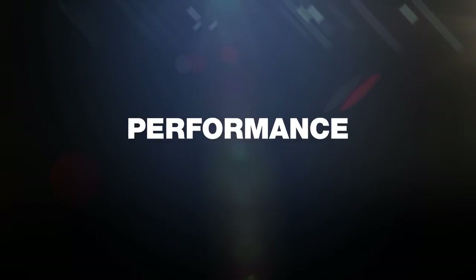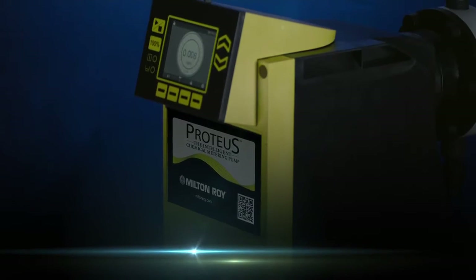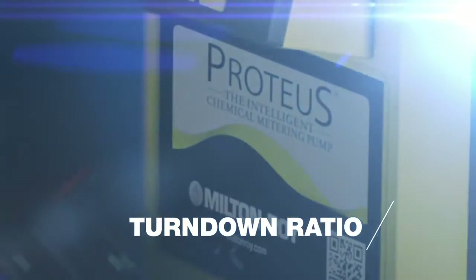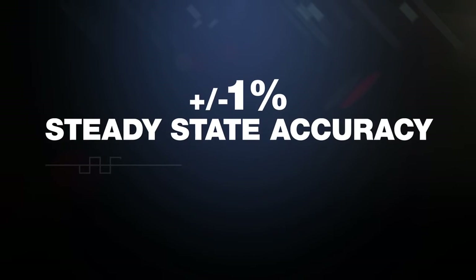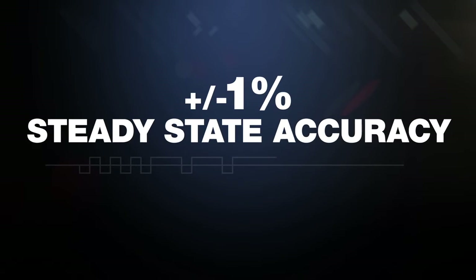Proteus pumps offer consistent performance at flow rates as low as 0.006 gallons per hour, without being adversely affected by changes in discharge pressure. It also offers amazing accuracy. Most metering pumps have a turndown ratio of 10 to 1. Proteus offers an exceptional turndown ratio of 1000 to 1, while maintaining a plus or minus 1% steady state accuracy, with instantaneous capacity adjustment when required.